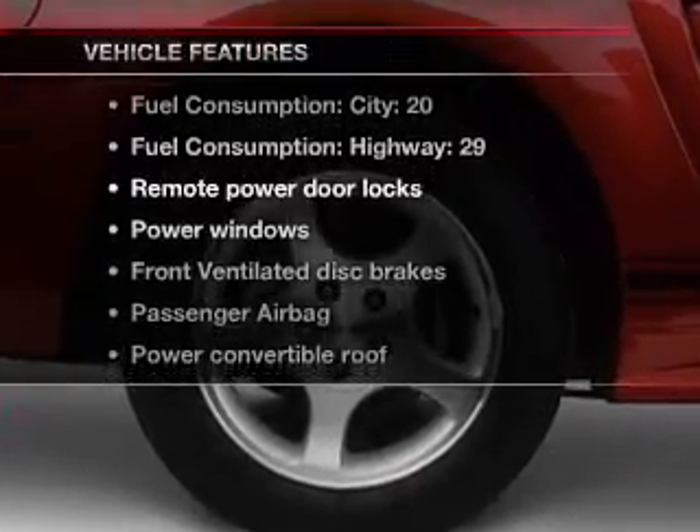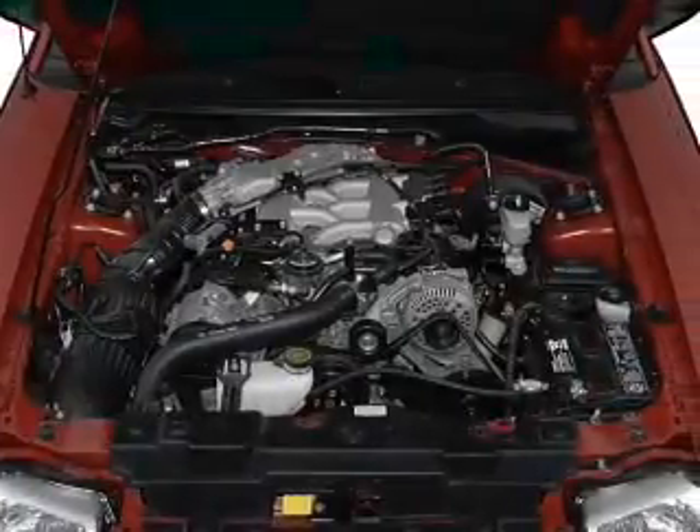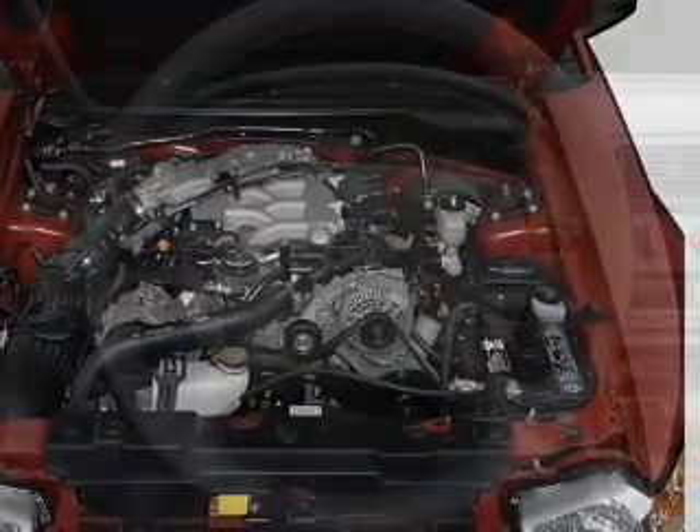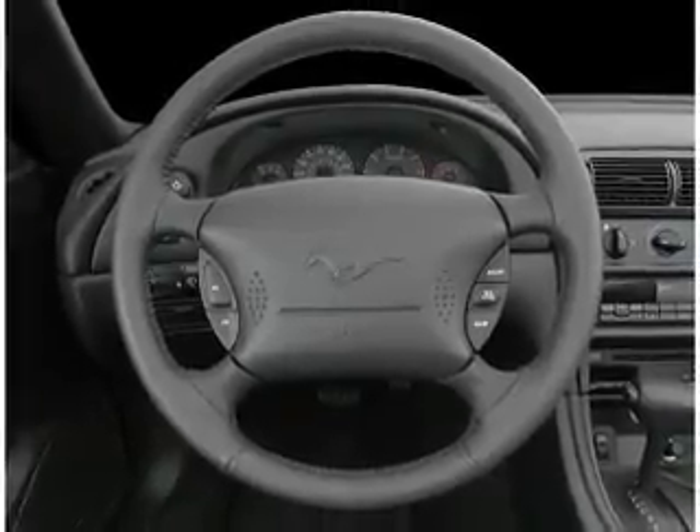Plus, enjoy these notable features that are included in this vehicle: air conditioning, power door locks, power windows, power steering, power mirrors, an AM FM stereo, and an adjustable tilt steering wheel.